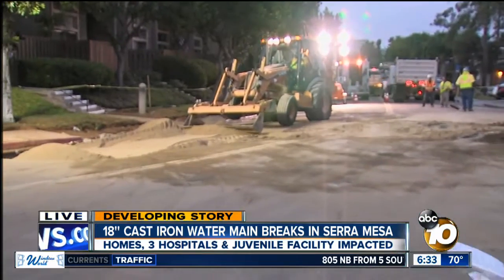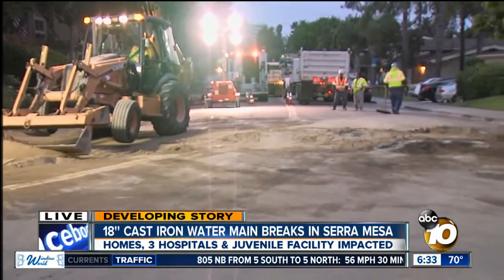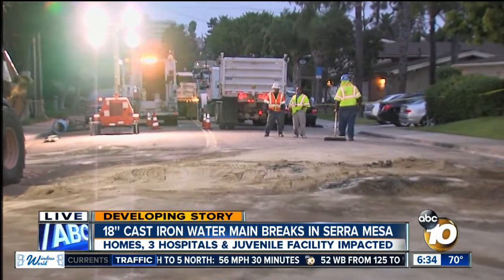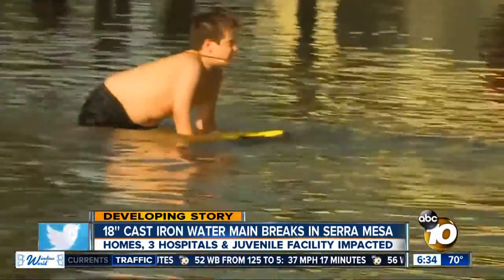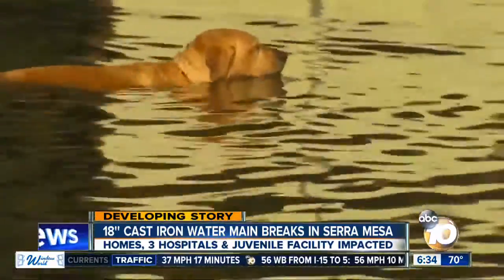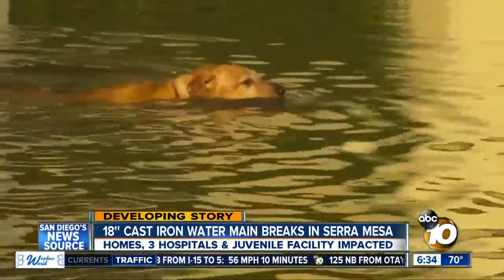Take a look at this street out here. You couldn't stand here yesterday without getting soaked, but these guys worked tirelessly all night to fix that. It started off pretty fun yesterday — we saw kids grabbing their boogie boards and rafts, relaxing in a cul-de-sac which had turned into a community pool. People weren't the only ones taking advantage of cool water on a warm day.